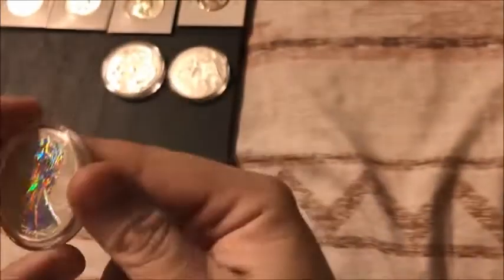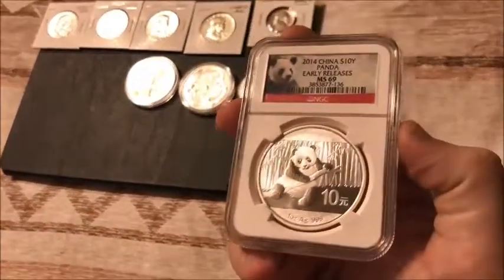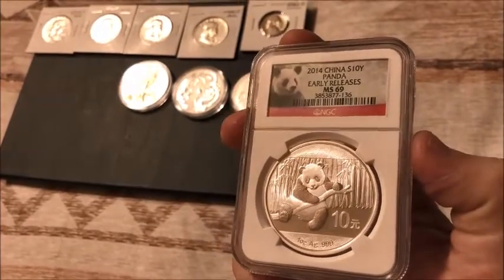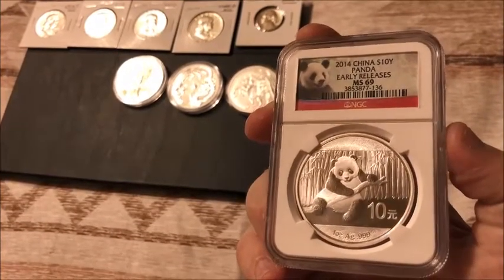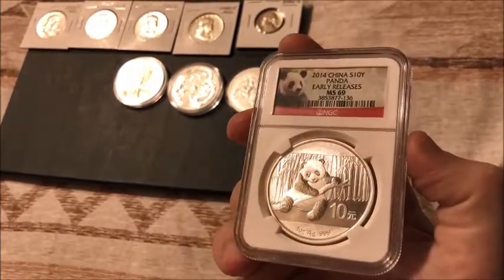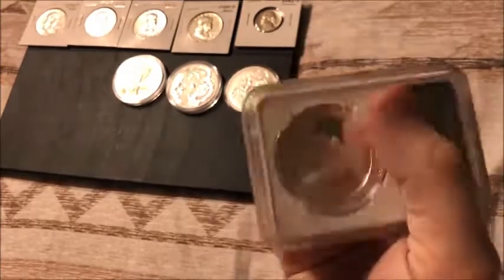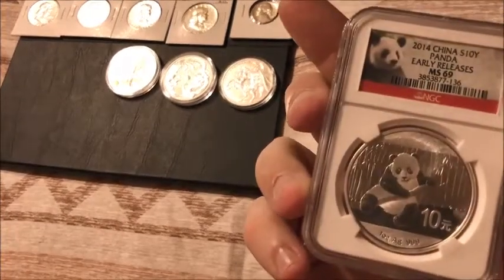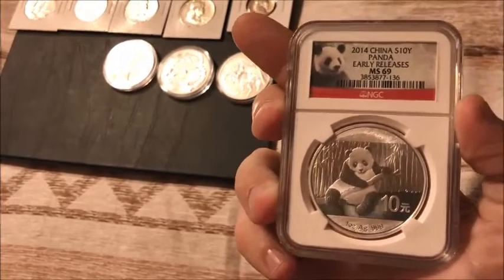I call dibs. And then a graded 2014 panda. We've been moving a lot of our capsuled pandas out. We only had one 2014 in a capsule left, and I wanted to get her one that's graded because she loves the pandas. So that's what I did. I don't really care about the early release thing, because it just means the first 30 days or whatever after it was released.